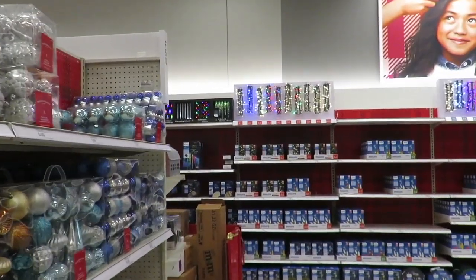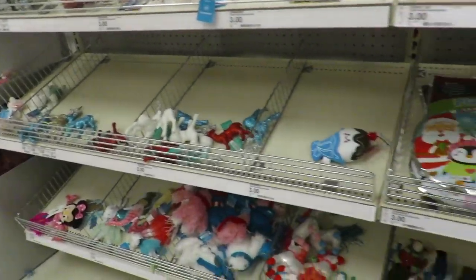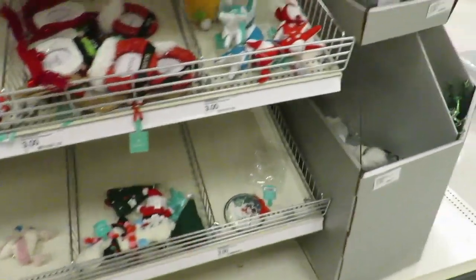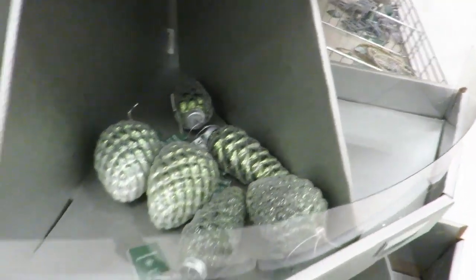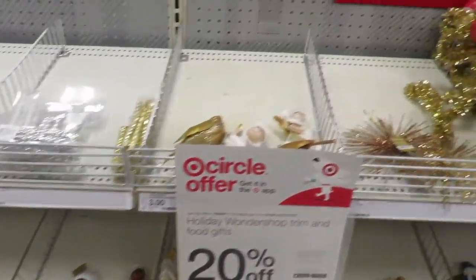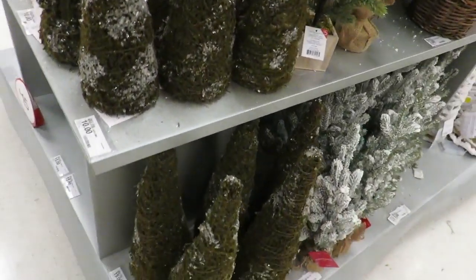It's very Christmassy. You've got all the lights, ornaments. Tons of ornaments here — little miscellaneous ones for three bucks, but it doesn't look like it's full. Some more little random ornaments. Look at all this. Five and ten dollar trees — look at all this stuff.